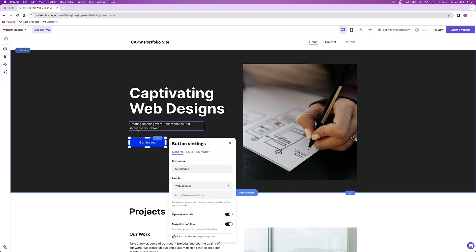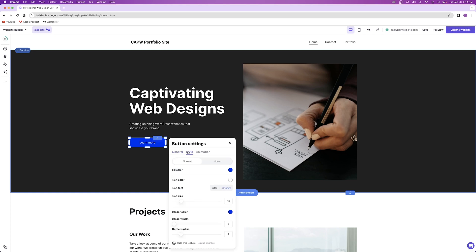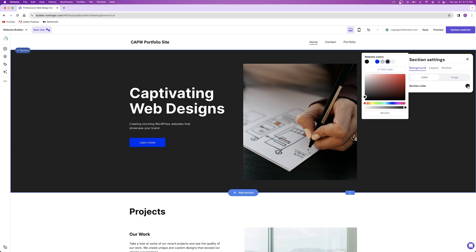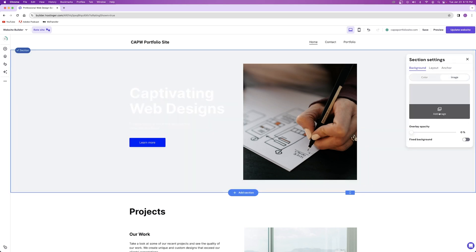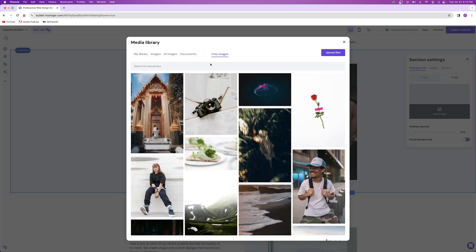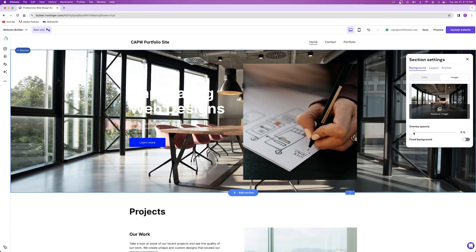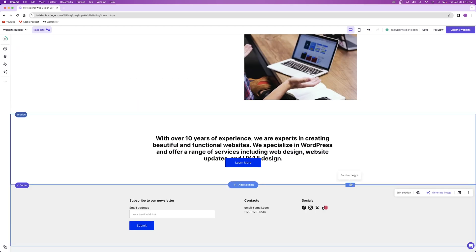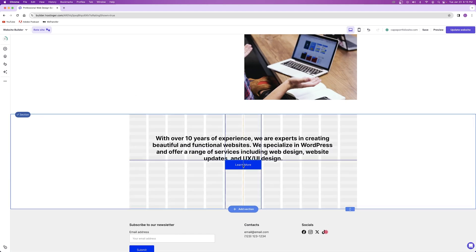To edit a button on your website, click on the button and select 'edit button.' From here you can change the button text and the address it links to. Under the style tab, you can change the text color, fill color, and font size. To change the background of your website, click out on the background, click 'edit section,' and choose a color or an image for your background — you can also add an image overlay. To adjust the height of a section, click on the line between sections and drag it.